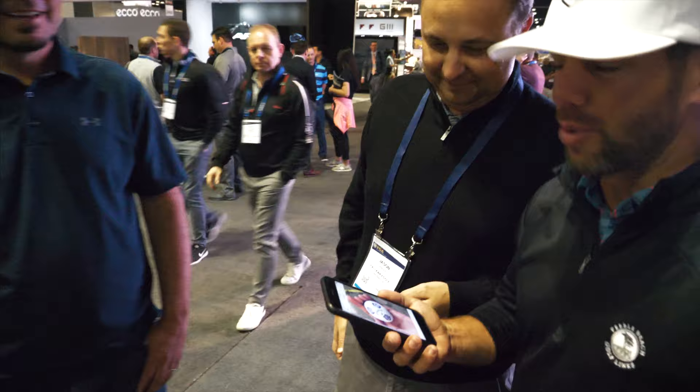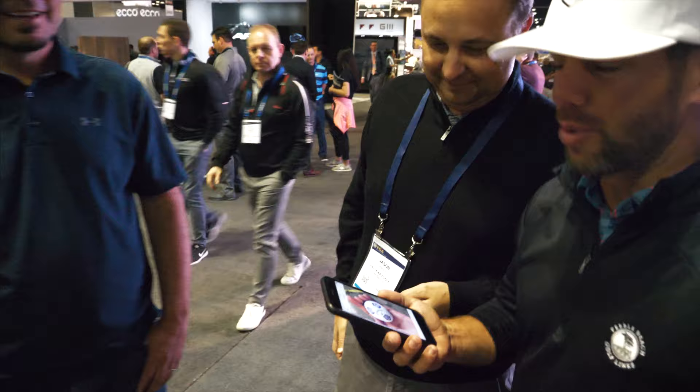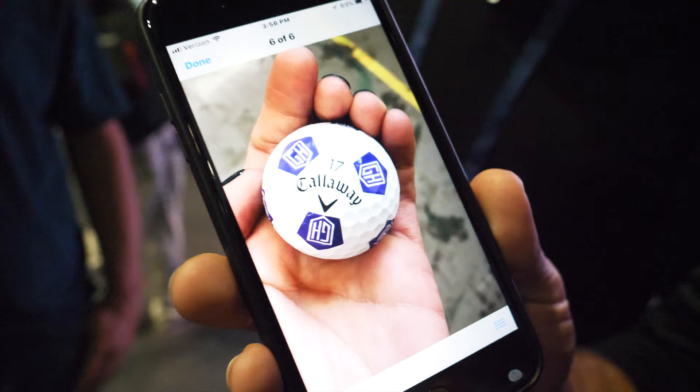We just ran into Jason Finley here at Callaway. We ordered a couple hundred dozen of these Golfoholics logo balls.